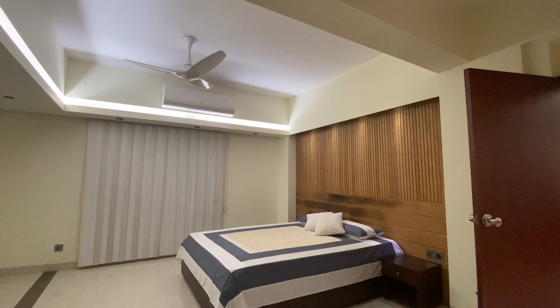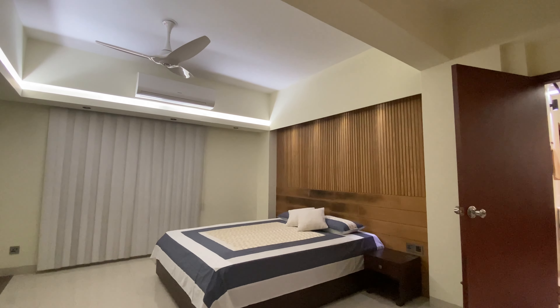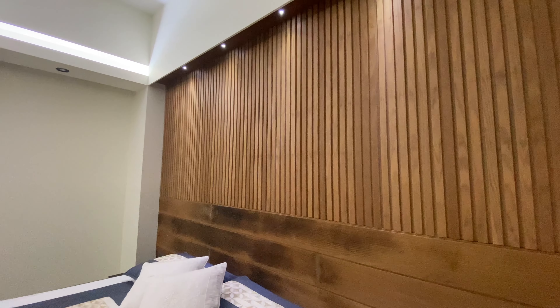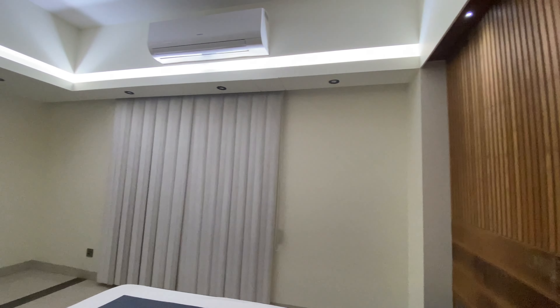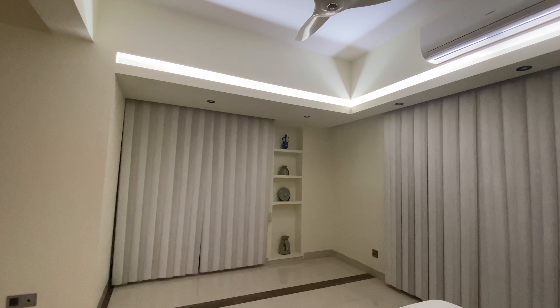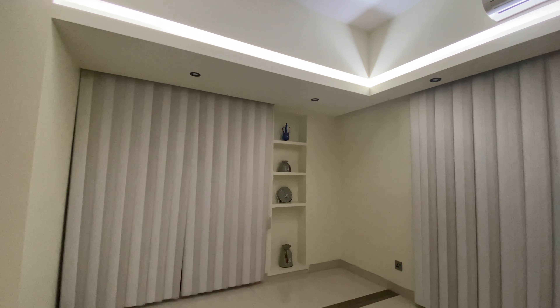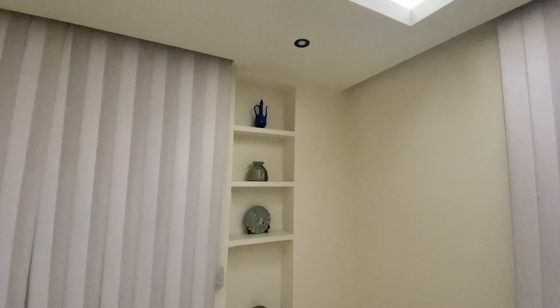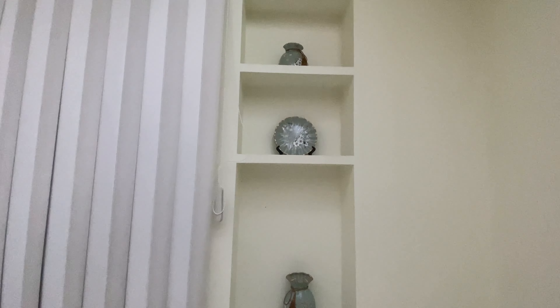This is one of the bedrooms. You see lots of storage all over the room. And this aged look design is so attractive. Some very beautiful decorative pieces on the wall.